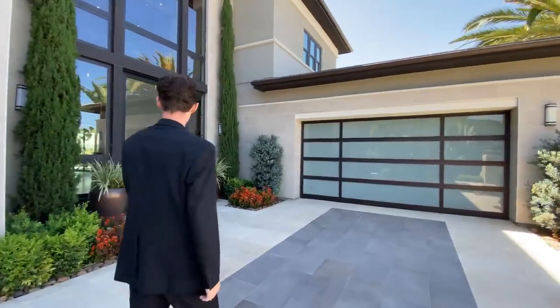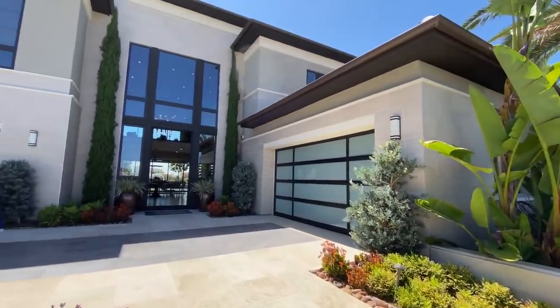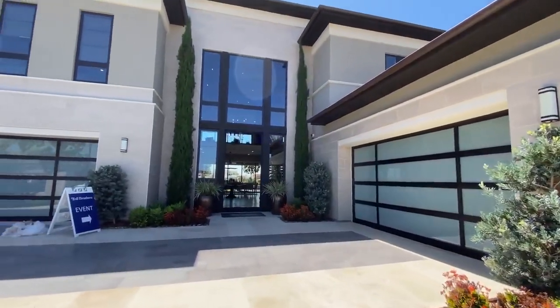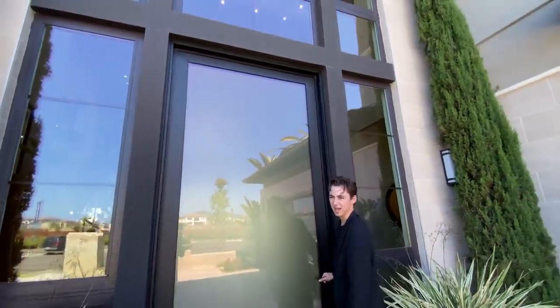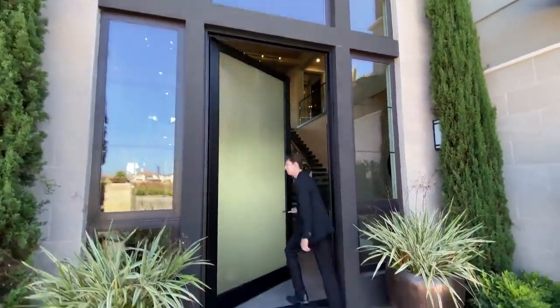As we're coming up, you're going to notice the colorful plant life and the bright shrubs. And as you're entering, you've got this massive doorway. I'm 6'3" and just look at the size of that — that's crazy. Let's go inside.